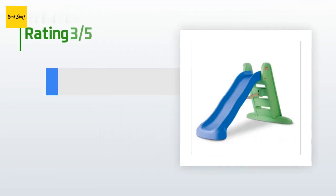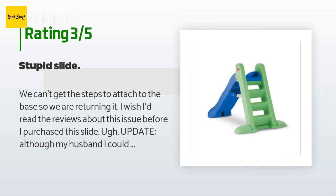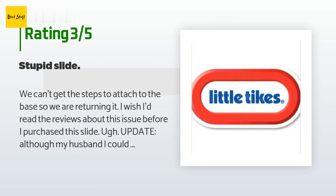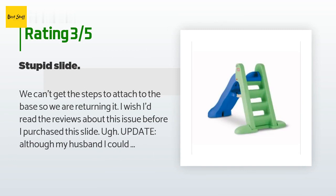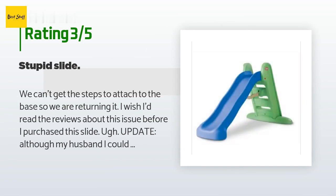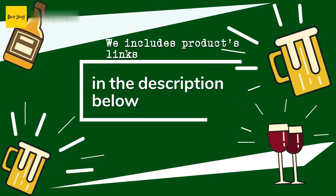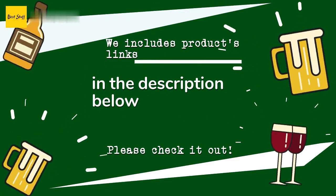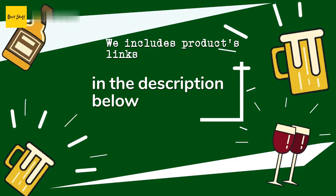An unhappy customer said: we can't get the steps to attach to the base so we are returning it. I wish I'd read the reviews about this issue before purchasing. Update: although my husband and I could not figure out how to assemble this slide, today our amazing nanny put it together — she said she had to use some kind of cooking oil to do it. Thanks for watching and hope you liked it. All the links about the products will be in the description below so you can find the best prices and more information.